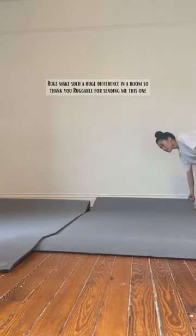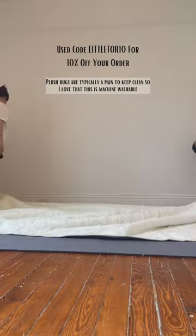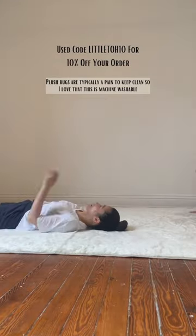Rugs make such a huge difference in a room, so thank you Ruggable for sending me this one. Plush rugs are typically a pain to keep clean, so I love that this is machine washable.